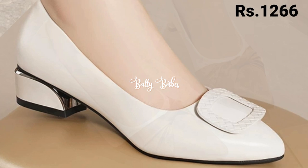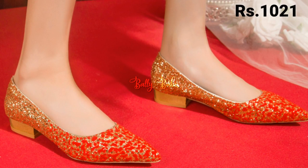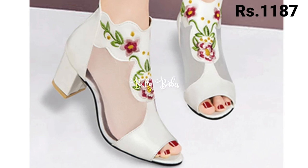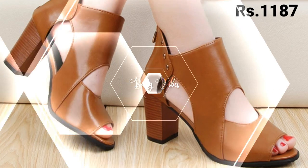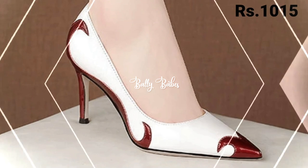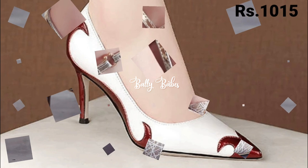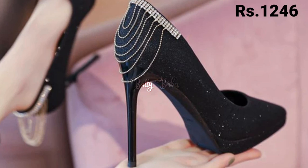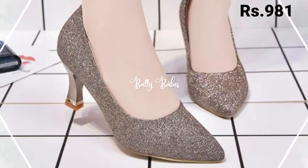Now let's talk about how you can purchase these beautiful designs. If you want to place an order, there is a purchase link given below in the description box. Just simply click on the video title and scroll down — you will see a blue color link, and that is the purchase link. When you click on the link, you will be redirected to the website where you can easily place an order.